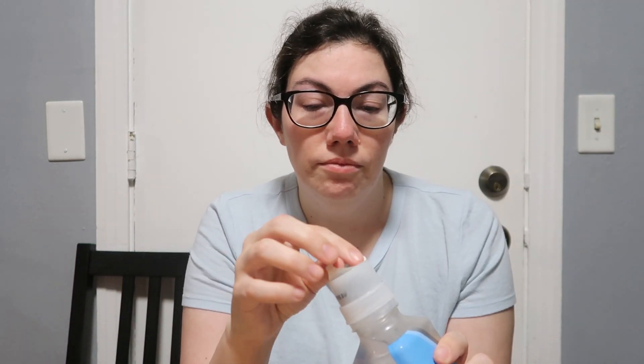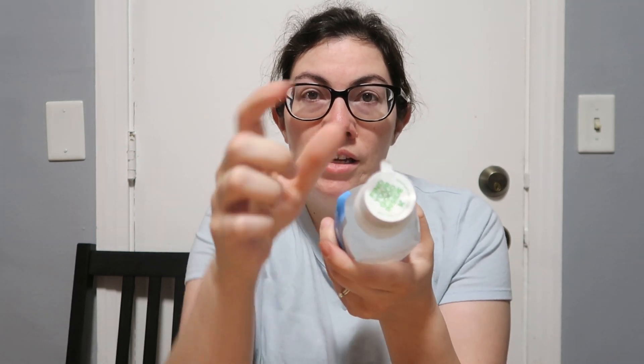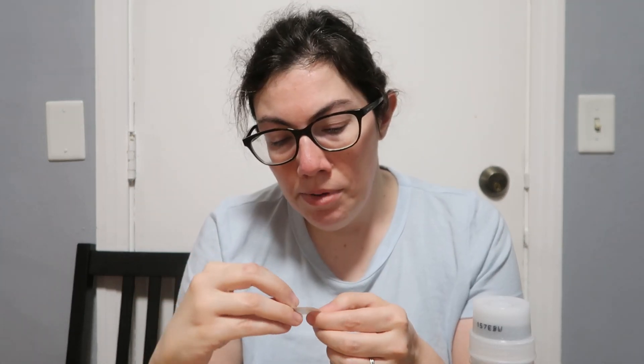I took the sticker that was on top — when you buy it, you peel the sticker, push the cap, and shake for wellness. Shake well for wellness. So we're gonna do that.